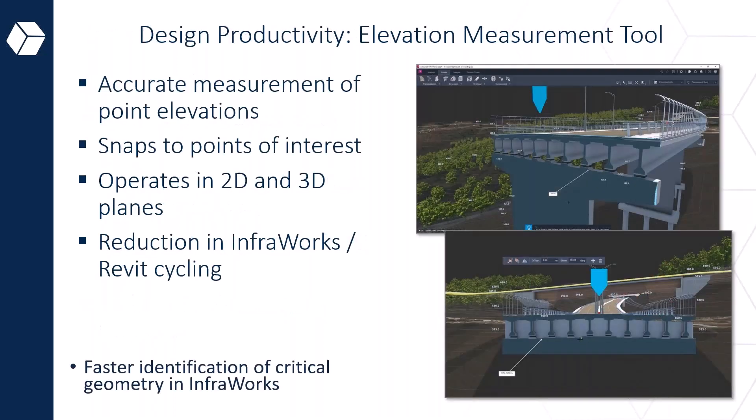The elevation tool, shown here on a bridge deck, allows you to get accurate elevation and add labeling. You can interrogate your design much more effectively — elevation points are critical especially when corridor and bridge links connect. You can do it in 2D or 3D and confirm it without constantly switching between Revit and InfraWorks.